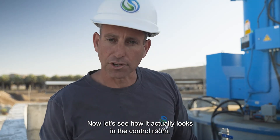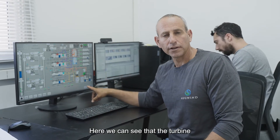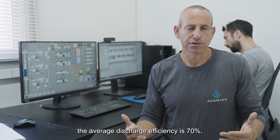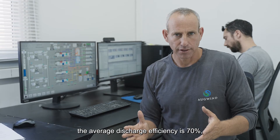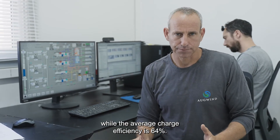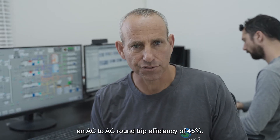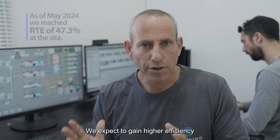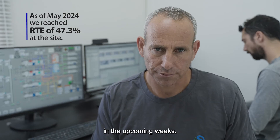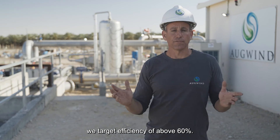Now let's see how it actually looks in the control room. Here we can see that the turbine discharge efficiency is 90%. Currently, the average discharge efficiency is 70%, while the average charge efficiency is 64%. At this early commissioning phase, we've reached an AC-to-AC round-trip efficiency of 45%. We expect to gain higher efficiency in the upcoming weeks. At a commercial scale, we target efficiency of above 60%.